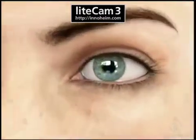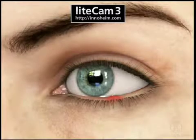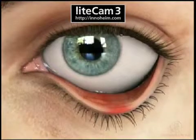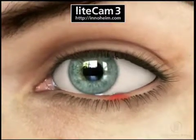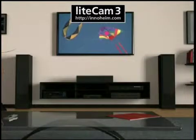A stye develops when one of the glands at the edge of the eyelid becomes infected. Resembling a pimple, a stye can grow on the inside or outside of the eyelid. Styes can occur at any age. Affected areas are tender, with localized redness and swelling. They do not interfere with vision.